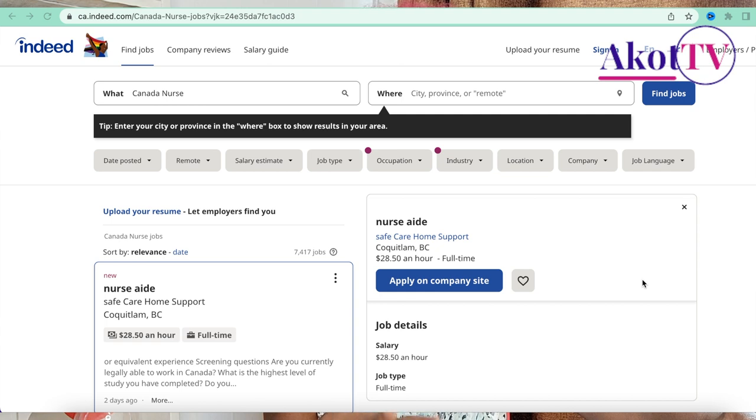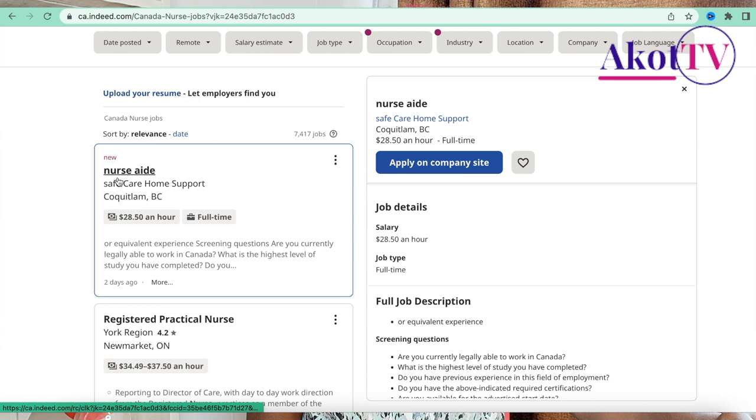Now let's quickly look at where you can find nursing jobs. For this video I'll show you one site — ca.indeed.com — and I'll share the link in the description. When you come to this website, you search for 'Canada nurse' and choose the city where you want to look for that job.